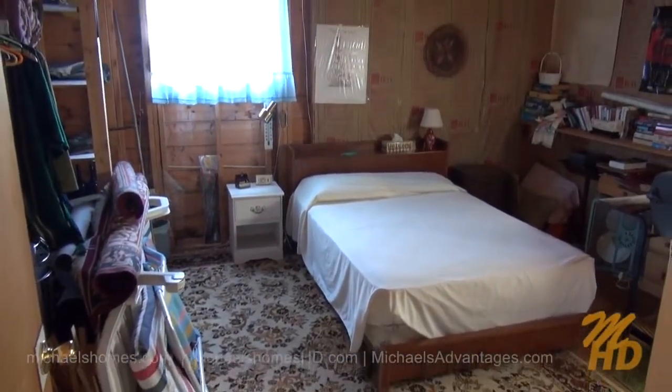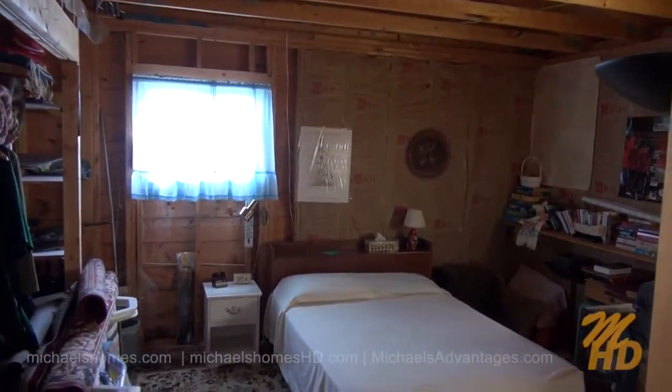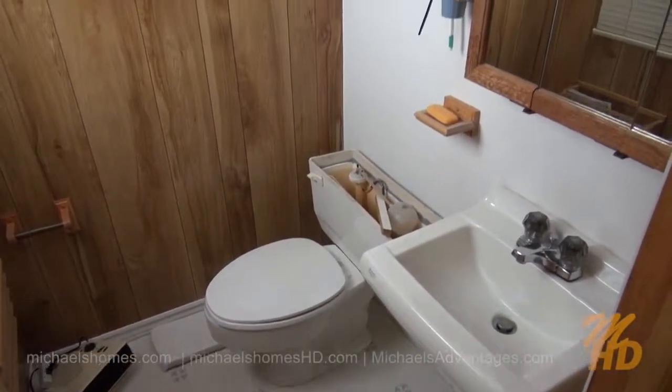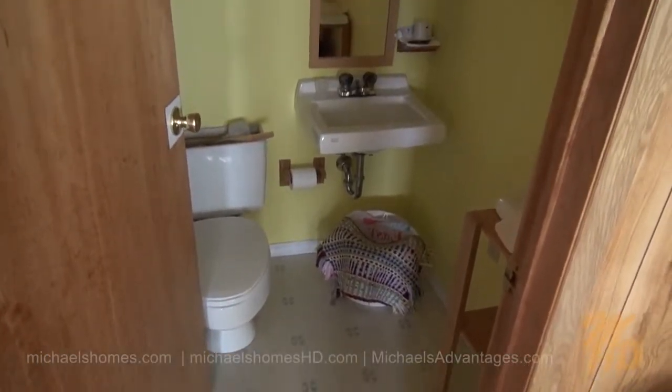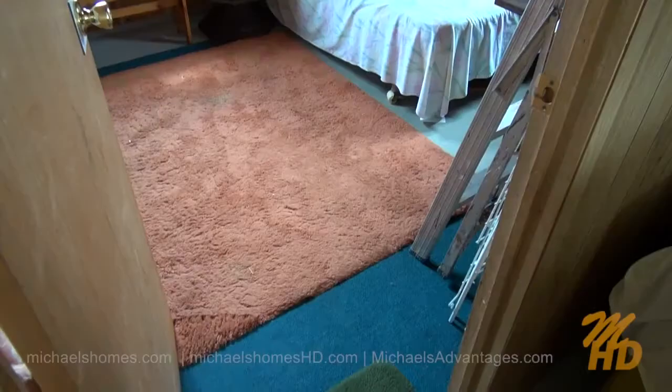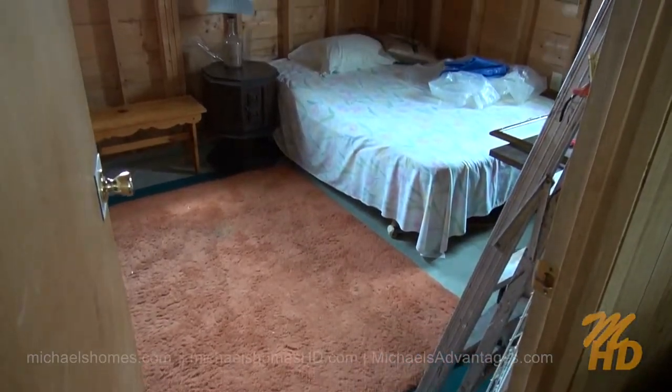This would be the master bedroom, just behind the kitchen, which contains its own en-suite — toilet and sink. The main bathroom right off the main room here, complete with bathtub and shower head. This would be the second and last bedroom.